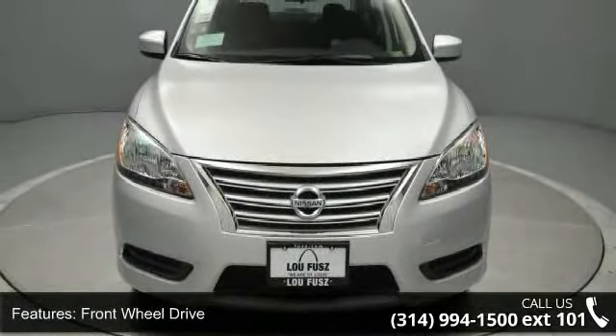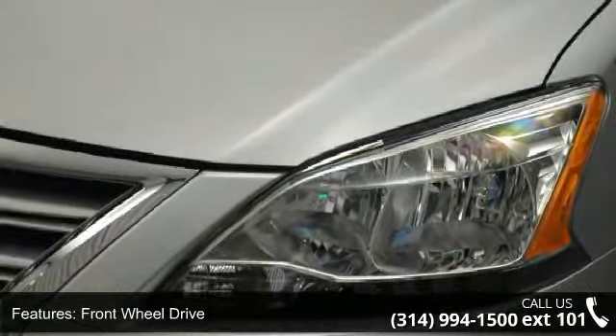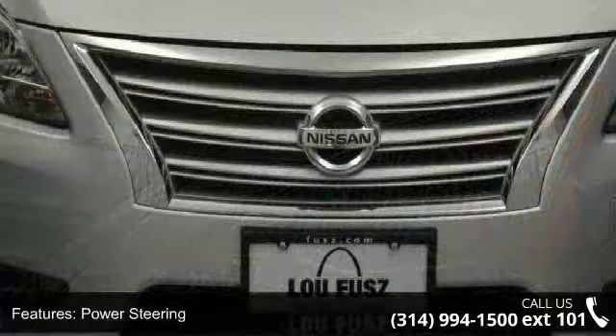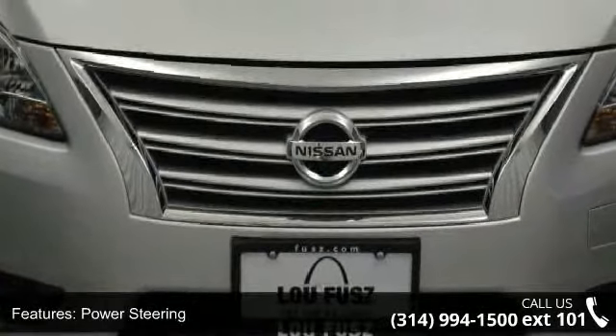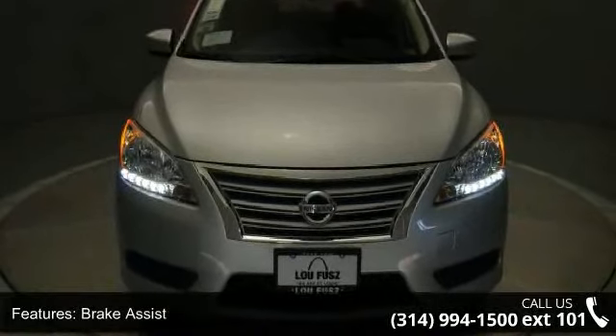This vehicle's top features include front-wheel drive, power steering, ABS, brake assist, wheel covers, steel wheels, rear defrost, auxiliary audio input, MP3 player, and steering wheel audio controls.